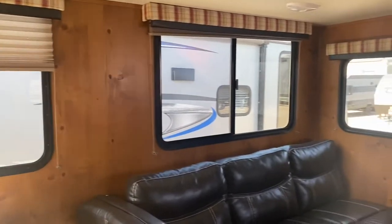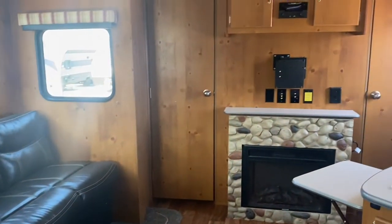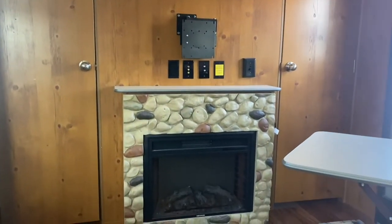Then moving to the right you get your nice sofa here, and you'll be able to mount a TV there and enjoy this beautiful fireplace. Such a great feature on this camper.